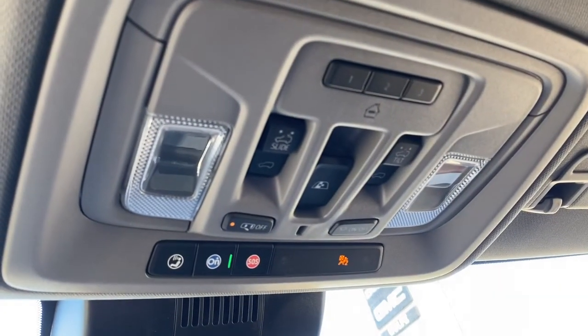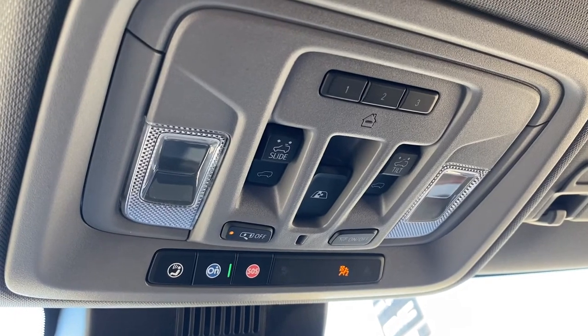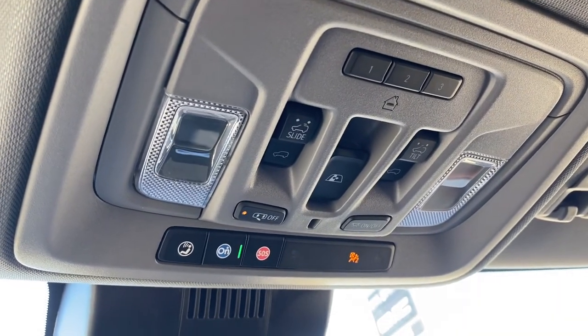Overhead we have the programmable garage door opener, power sunroof buttons, rear window slider button, interior lights, and OnStar.